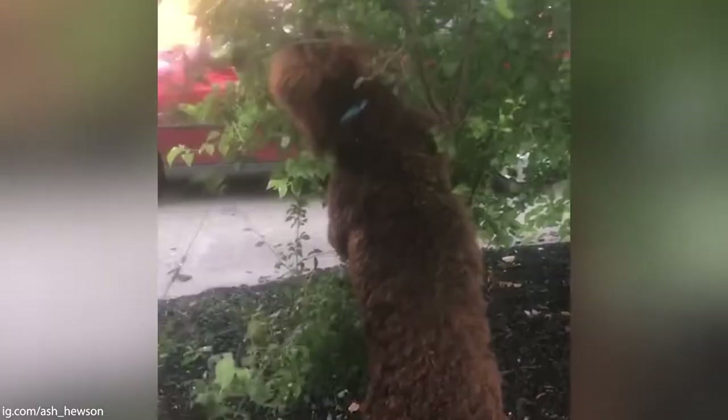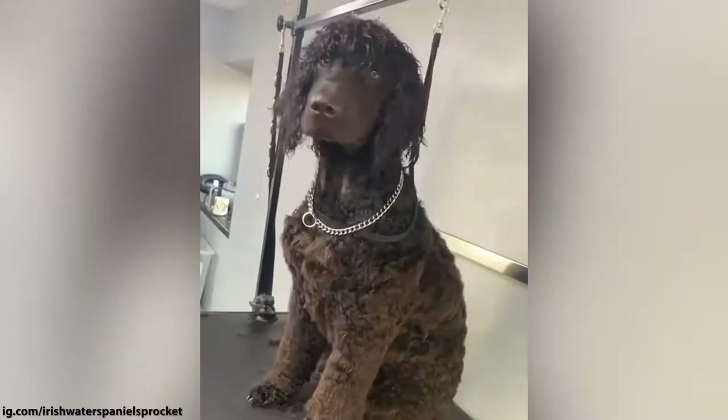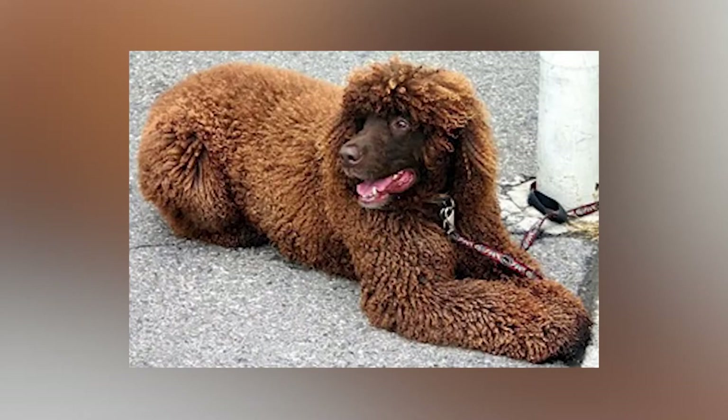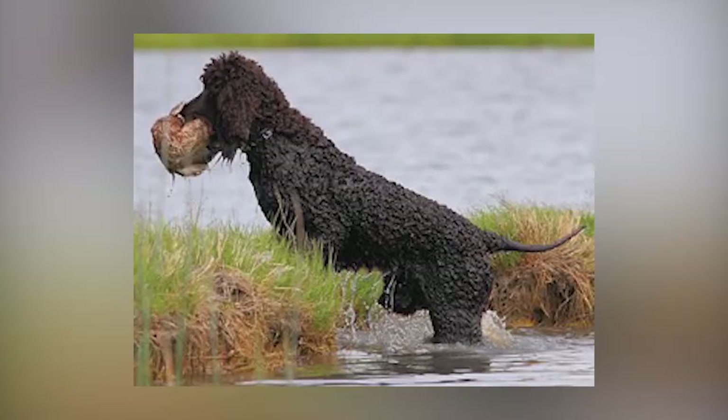Now we are going to dive into some of the cons. While there are great advantages of owning the Irish Water Spaniel, there are also some disadvantages which can be quite challenging. Every breed has some type of undesirable trait, and this large Spaniel is no exception to the rule. Check out these cons to see if this is the right breed for you.